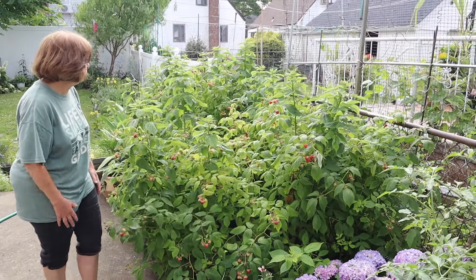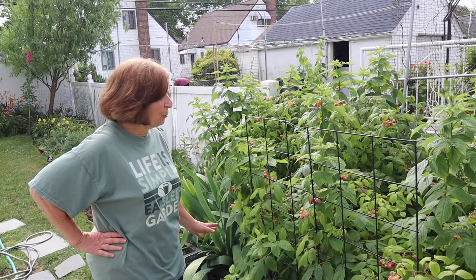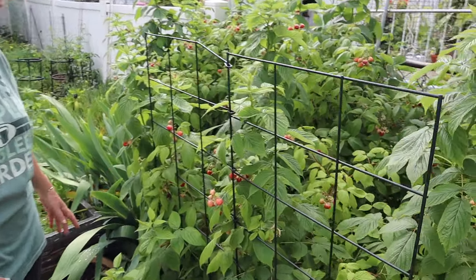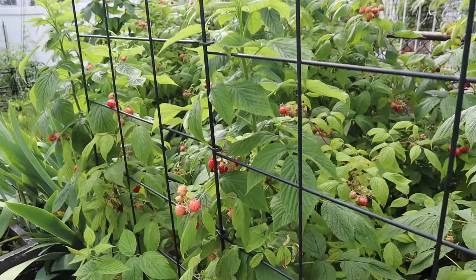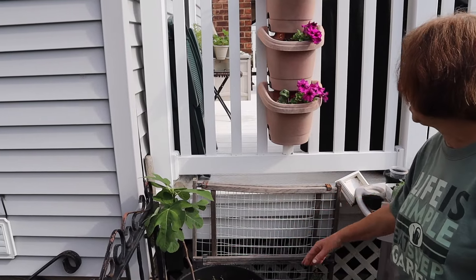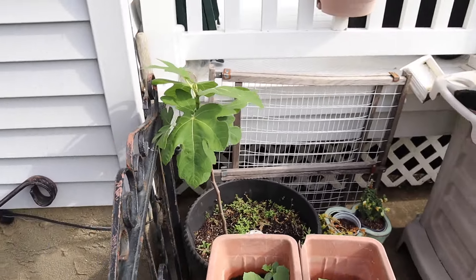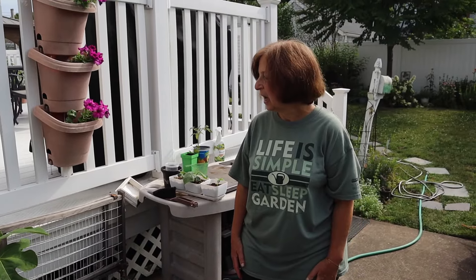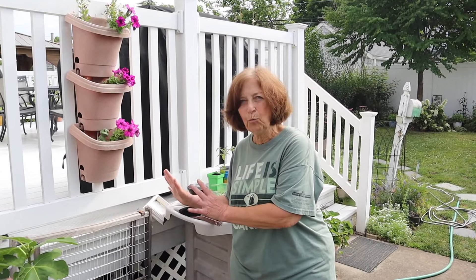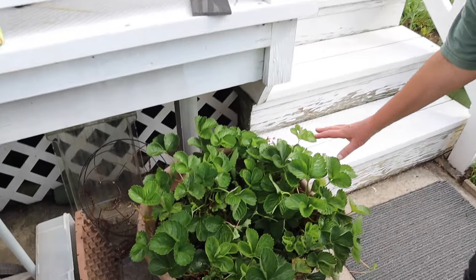And my raspberries — this is a section of them and they are coming into their own. I originally bought six plants and the first year I was getting fruit. I believe these are the heritage variety and they just keep expanding. I have another section on the other side. From a cutting that a neighbor gave me I have a fig tree and it looks like I'm getting fruit already. I had my best supply of strawberries this year — they're just about done but I have them in a couple of places.